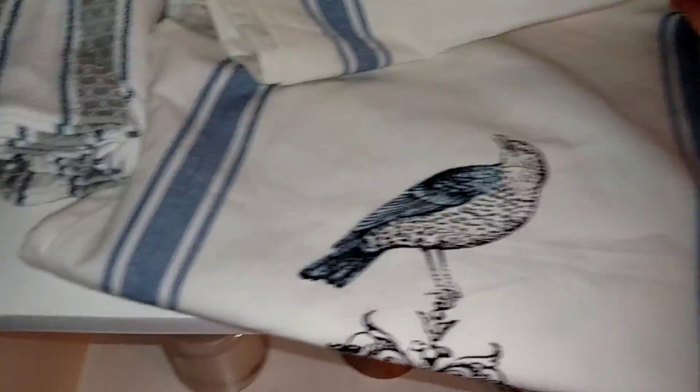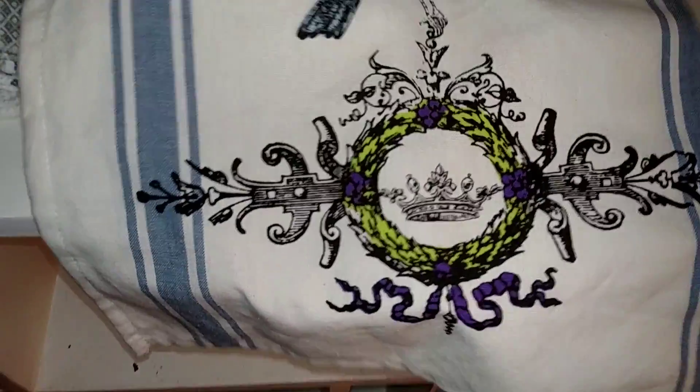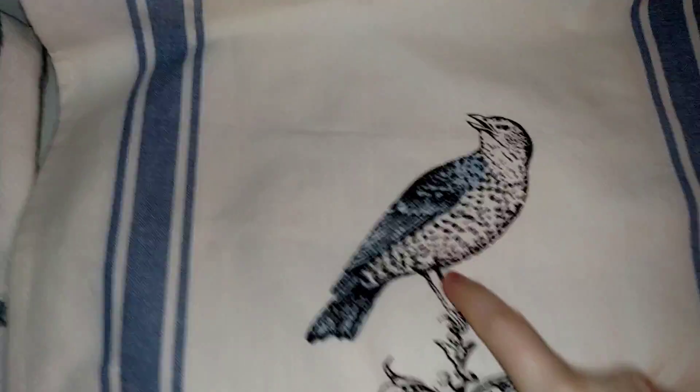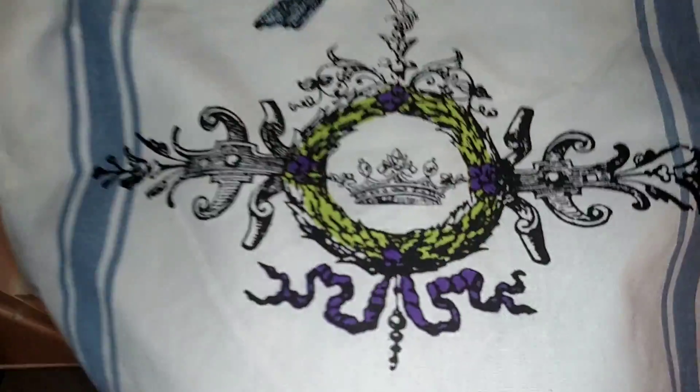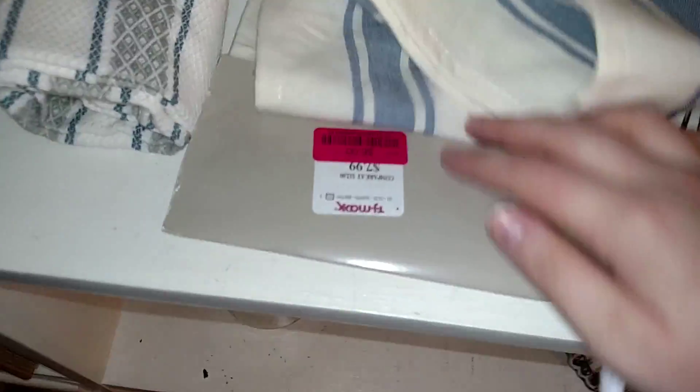And then I got this beautiful table runner. Both sides have detail — it's just this really pretty blue and cream linen material. I thought this was perfect for spring. It's got this pretty bird and stripes all the way down, and then a really pretty wreath with some purple in it. I just love the detail. This was on clearance for $6 — it was originally $7.99.